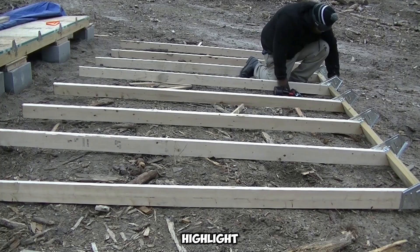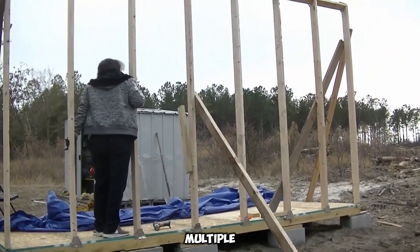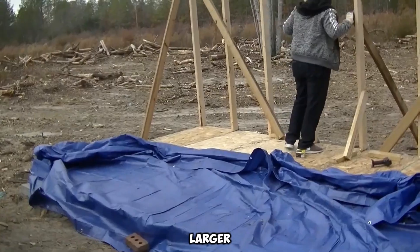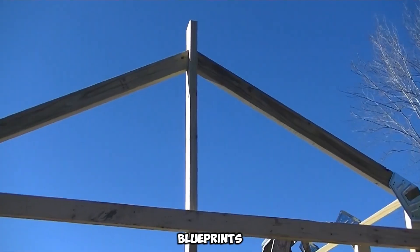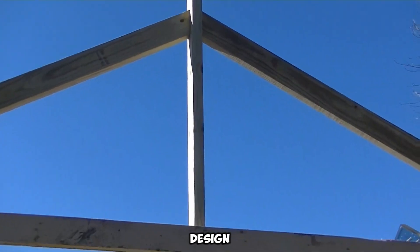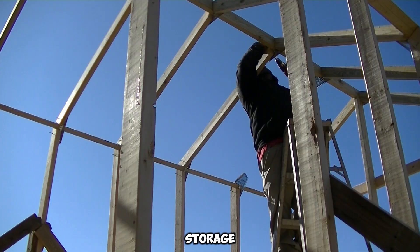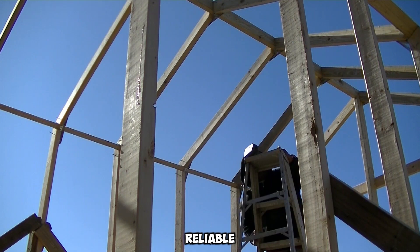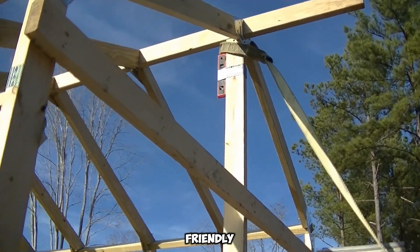A major highlight of the EasyBuilder 8.15 is its scalability — multiple kits can be combined to create larger structures. The package features three different blueprints, giving users flexibility in design. Whether you're setting up a cozy backyard retreat or a practical storage unit, this kit offers a reliable and accessible approach to building, with a user-friendly assembly process.